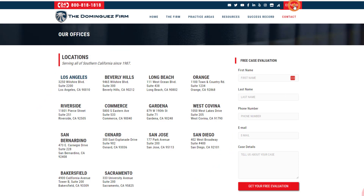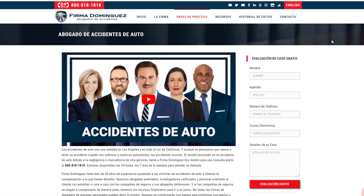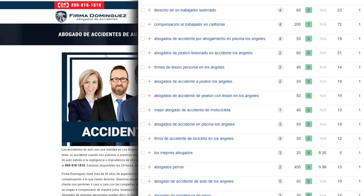By translating its website into Spanish, this law firm is able to rank very well organically for tons of relevant keywords in Spanish, which is a smart move. But what they haven't done is take advantage of their bilingual ability on their Google business listings.